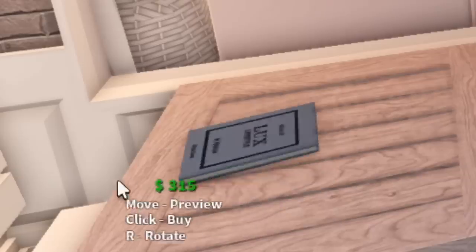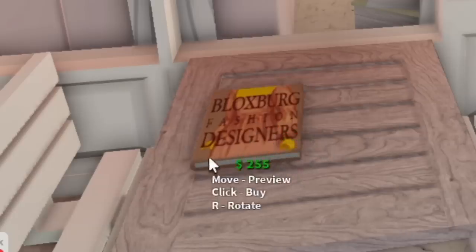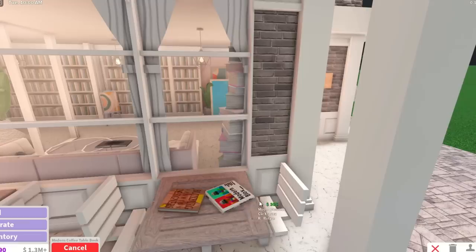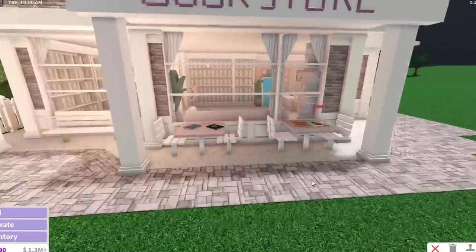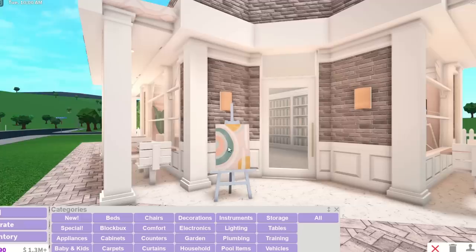I'm gonna add some books on these tables. We got some fancy stuff here — we got Luxe. This is really nice because we get to use some of the new books: Blocksburg Fashion Designers, Modern Blocks. I'm just gonna put these books here — that's cool. We can recolor them as well, which is fun. I really like that we can recolor them.